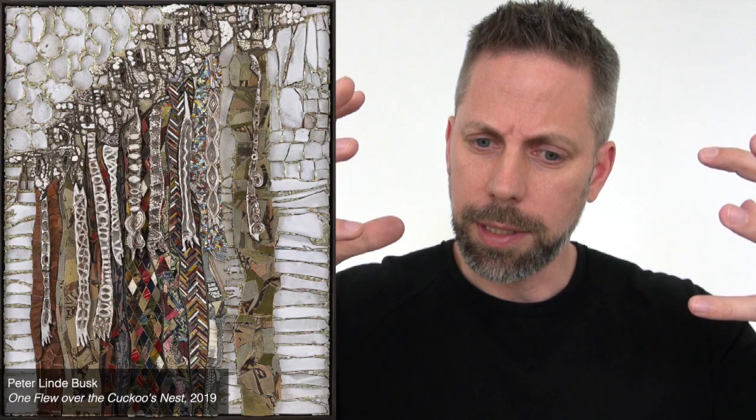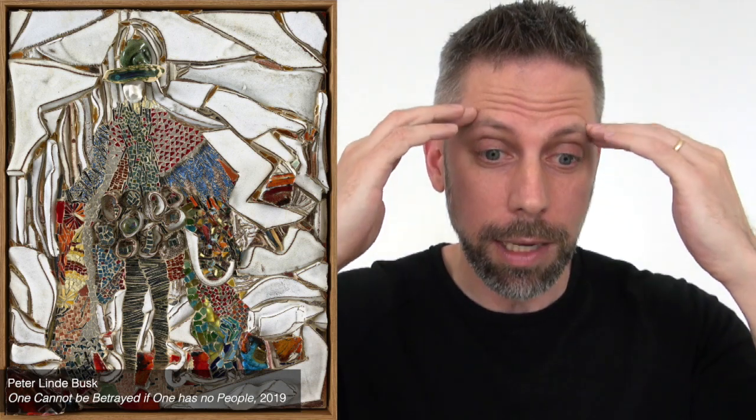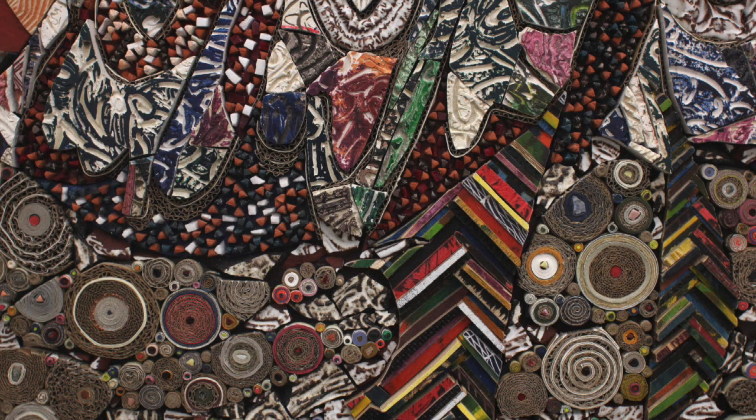Peter's work is a collection of dozens of different types of materials, all kind of mashed together in what can best be described as a crossbreed between a mosaic — the tile things — and a typesetting box, like a printmaking matrix. It is a treasure hunt on drugs. It is a Where's Waldo where there is no Waldo, or maybe there's 40,000 Waldos. The point is that you never get sick or tired or bored of looking.